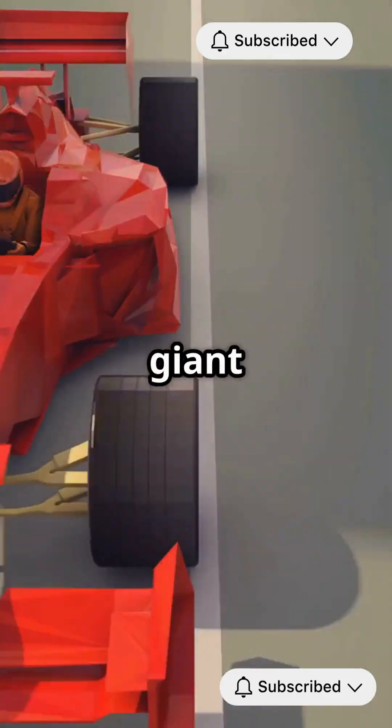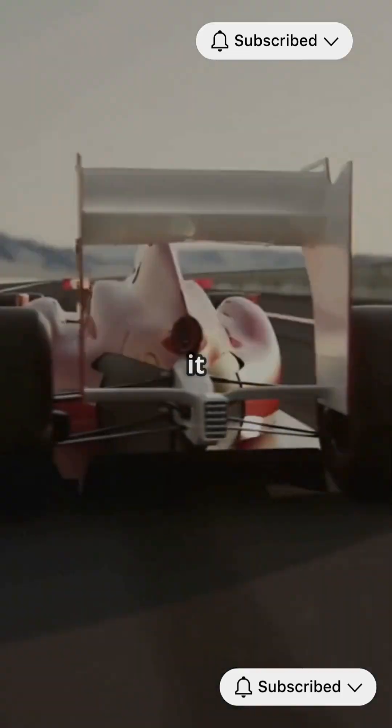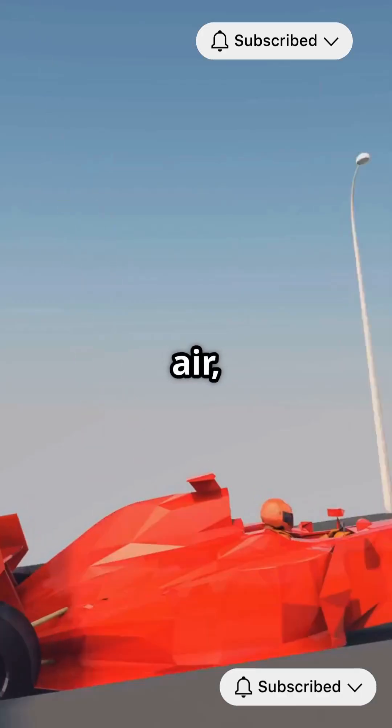Downforce is like a giant hand pressing the car to the track, giving it super grip in corners. Think of it as a spoiler that spoils the air, pushing the car down.